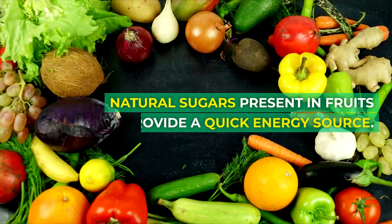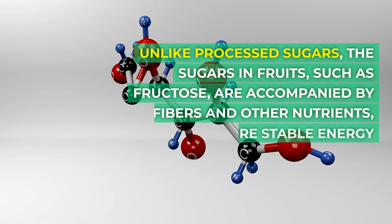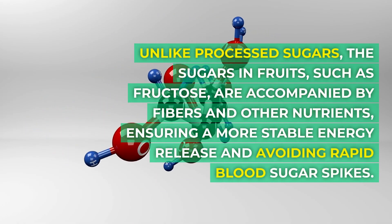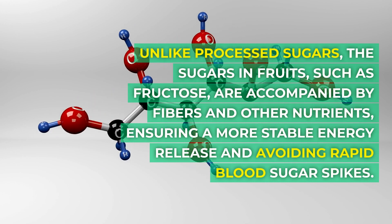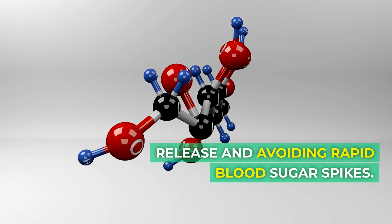Natural sugars present in fruits provide a quick energy source. Unlike processed sugars, the sugars in fruits, such as fructose, are accompanied by fibers and other nutrients, ensuring a more stable energy release and avoiding rapid blood sugar spikes.